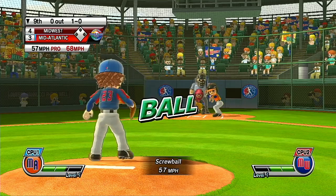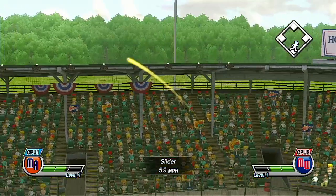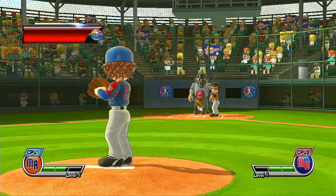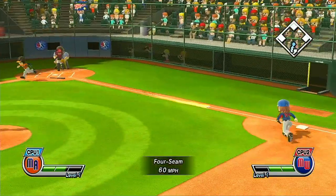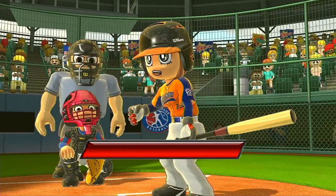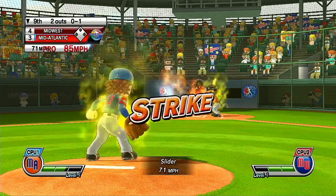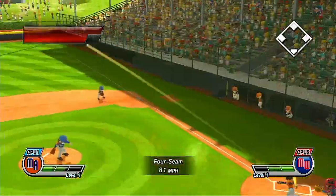It's the bottom of the ninth. New pitcher on the mound, just about ready to take on the next batter. Ball — good eye. It's a long, lazy fly ball. Now batting, third baseman, number 21. Now batting, third baseman, number 23. These youngsters are looking to seal the win right here. Missed a chance there — batter lets it go for the strike.